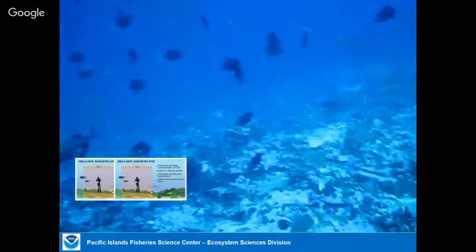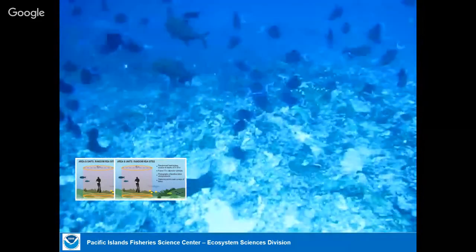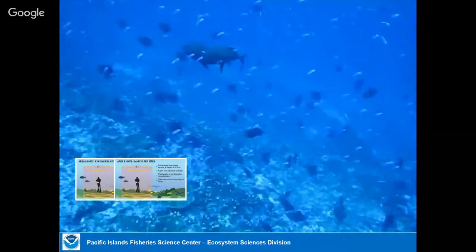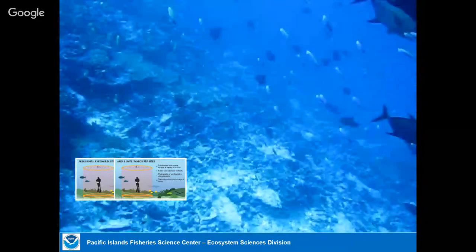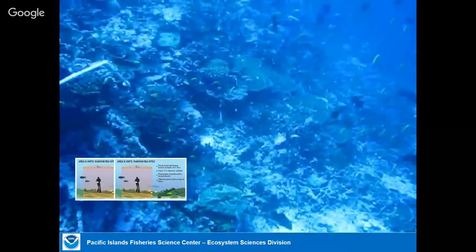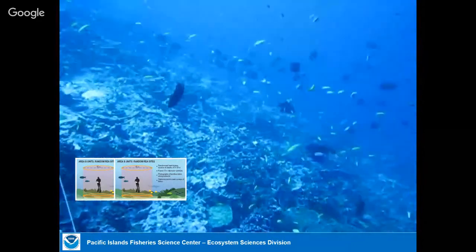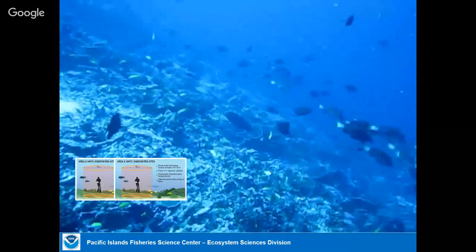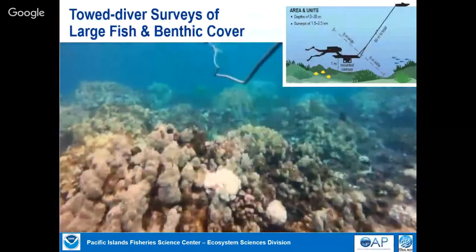They do it amazingly accurately. After each survey, the estimates of one diver are compared against the other to calibrate. We do a lot of training before missions. You can see how hard it would be to get the size, species, and number of all the fish. This is kind of an extreme case — this is at Jarvis Island, one of the most biologically productive reef systems.